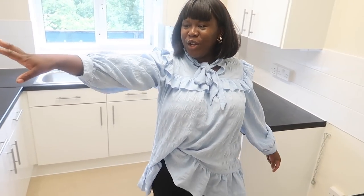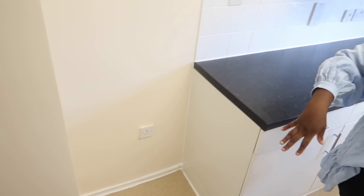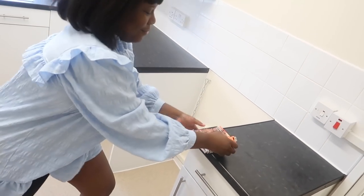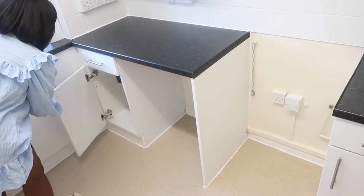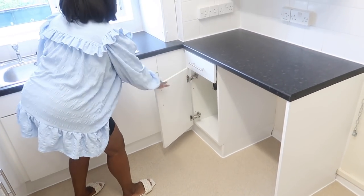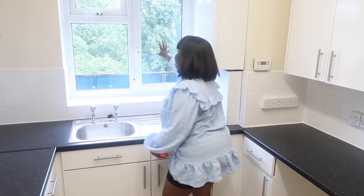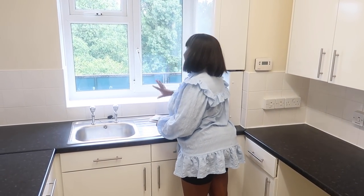Here we're going to put the fridge freezer. And here, this is the cook-with-me area. Plenty of cabinets, so many cabinets. And here, I'm going to always have a view of this green area while I'm doing my washing. That's amazing.